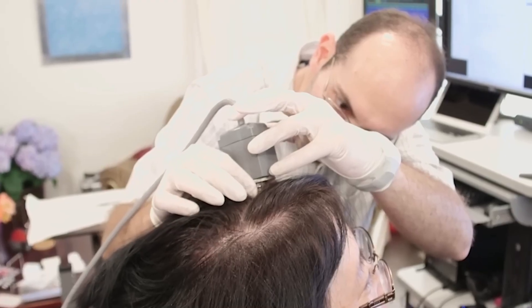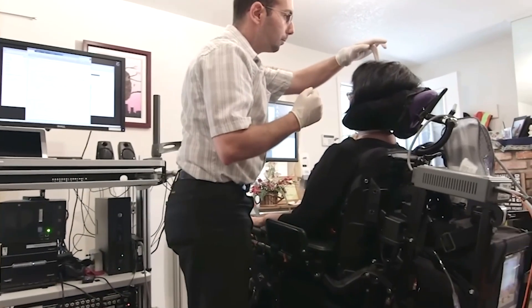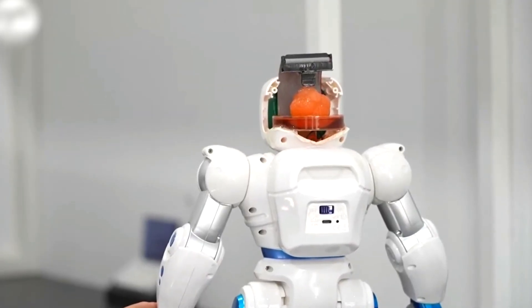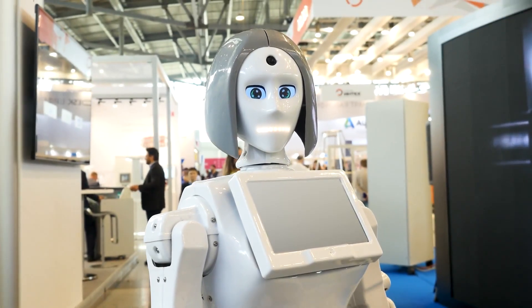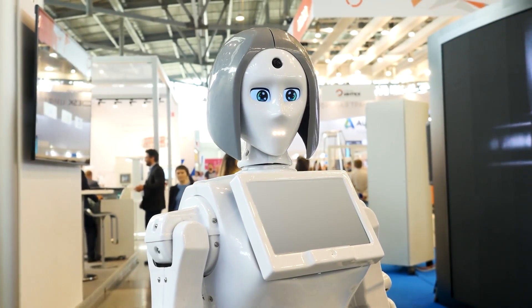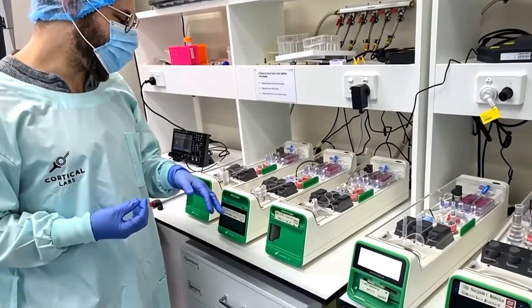Neural technology is evolving faster than we ever imagined. For the first time, machines aren't just mimicking intelligence — they're becoming it. Whether this future excites you or terrifies you, one thing's certain: the age of living machines has begun.